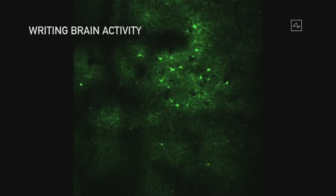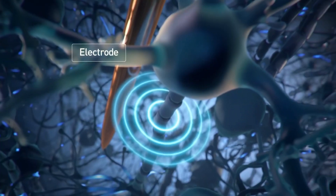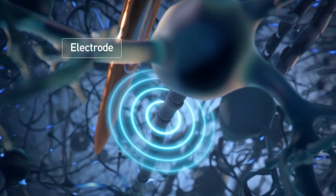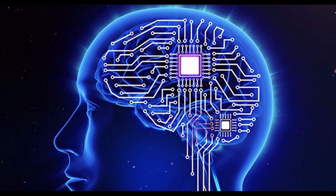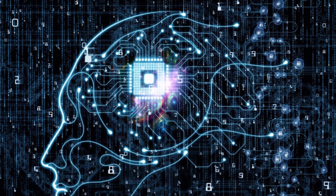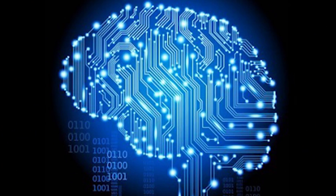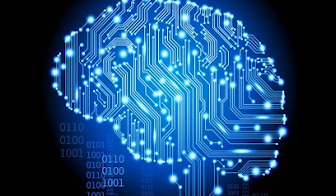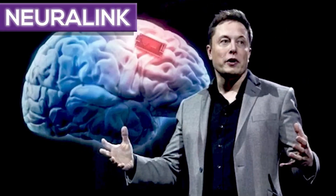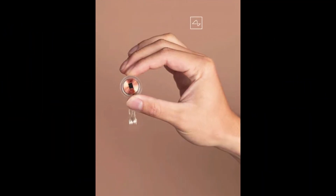To understand how Neuralink works, you must first understand that our brain uses neurons to send information to various parts of the body. These neurons connect to form a large network and communicate using chemical signals called neurotransmitters. This reaction produces an electric field which we can record by placing electrodes near it. These electrodes can then decipher our brain's electrical signals and convert them into an algorithm that a machine can understand. Neuralink will be able to read our thoughts and find a way for us to communicate with machines without even opening our mouths.